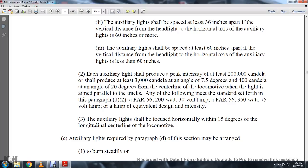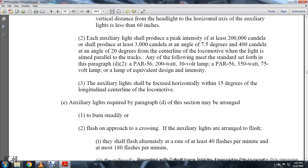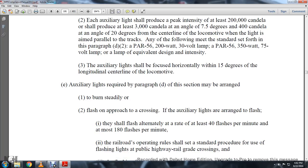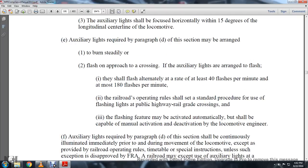Any of the following meets the standard set forth in paragraph D2: a 200 watt, 300 volt lamp; a 350 watt, 75 volt lamp; or a lamp equivalent in designed intensity. The auxiliary lights shall be focused horizontally within 15 degrees of the longitudinal center line of the locomotive. The auxiliary lights required in paragraph D of this section may be arranged to burn steadily or flash on approach of a crossing. The auxiliary lights are arranged to flash; they shall flash alternately at a rate of at least 40 flashes per minute but not more than 80 flashes per minute.